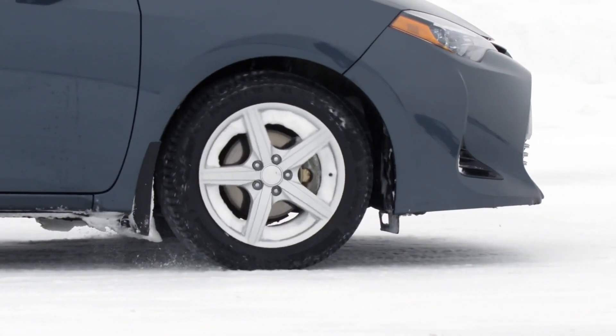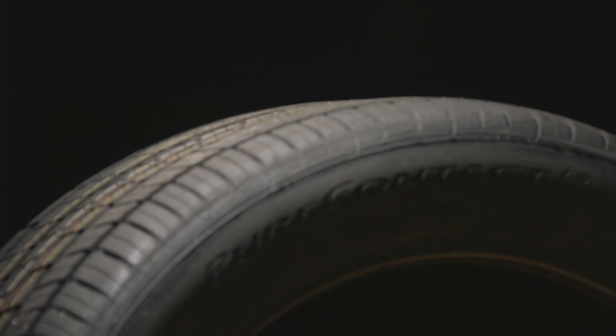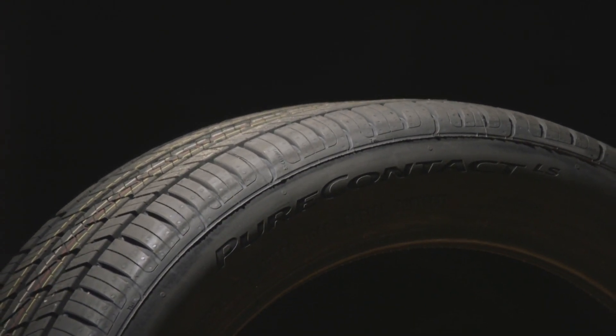Assuming the tire's performance meets or exceeds Continental's requirements, the manufacturer will induce a product freeze. This signifies the consolidation of tire construction, tread compound, pattern, and contour shape, setting the stage for production.